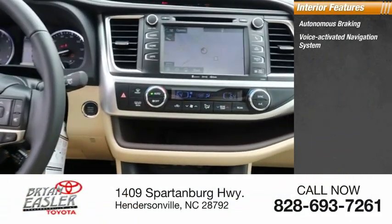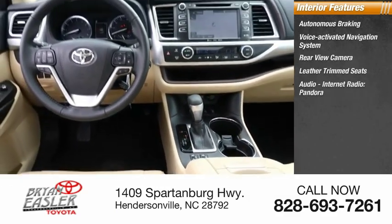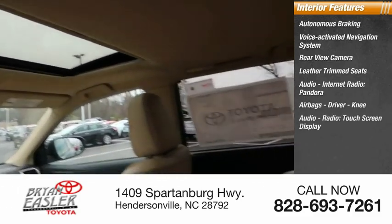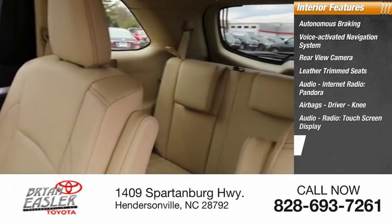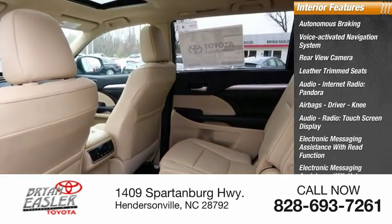Inside you'll find autonomous braking, voice-activated navigation system, rear-view camera, leather-trimmed seats, audio, internet radio, Pandora, airbags — driver and knee — audio radio, touch-screen display, electronic messaging assistance with read function, and electronic messaging assistance with voice recognition.